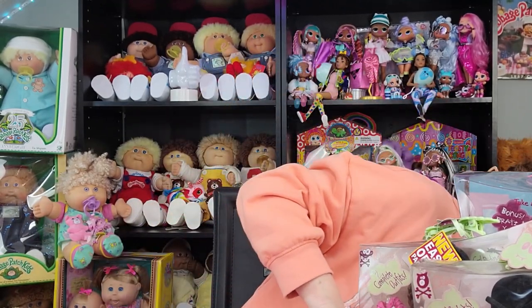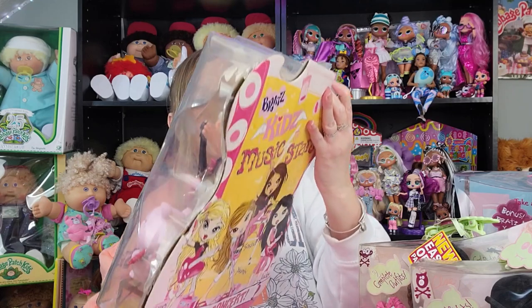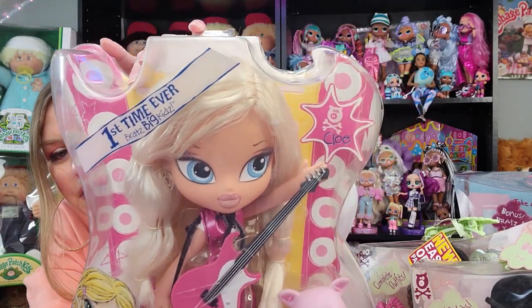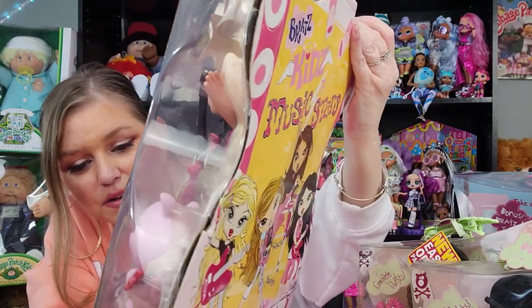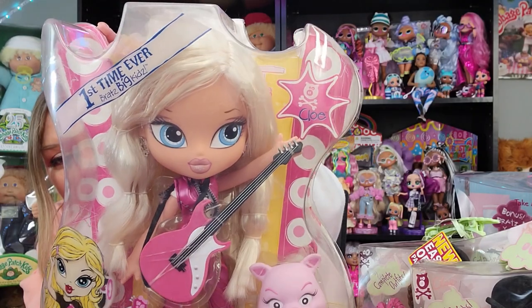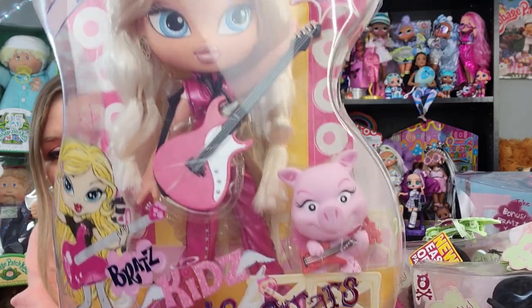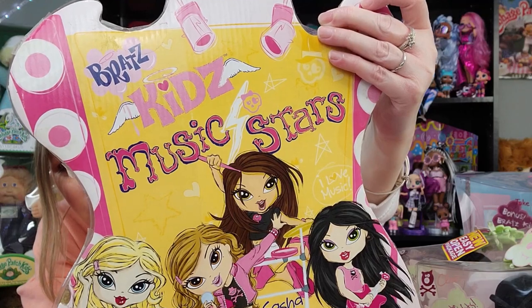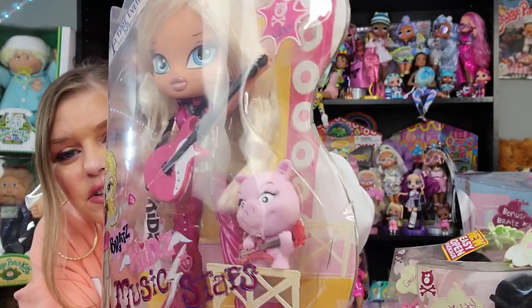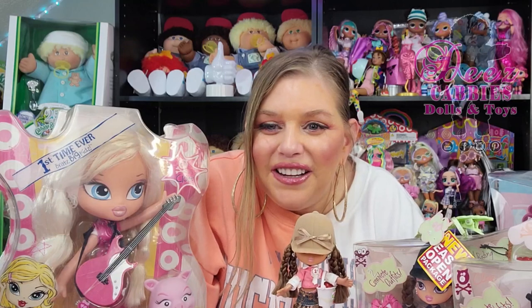There's one more thing I almost forgot — this is Bratz Kids Big Kids, the first edition of the Bratz Big Kids. This is called the Music Stars Bratz Kids Music Stars, and this is Chloe. How cute is she with her pink and white guitar? She's got a really cute outfit, she's rocking out. On the back you can see artwork of the whole band, and she even has a cute little pig with her.